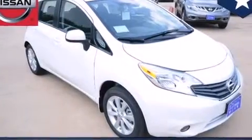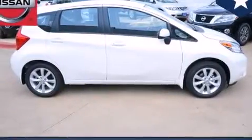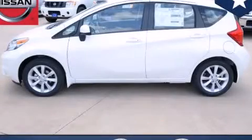With an EPA estimated rating of 40 miles per gallon on the highway, this automobile helps leave money in your pocket where you want it. Contact us today to schedule your opportunity to see this automobile in person.